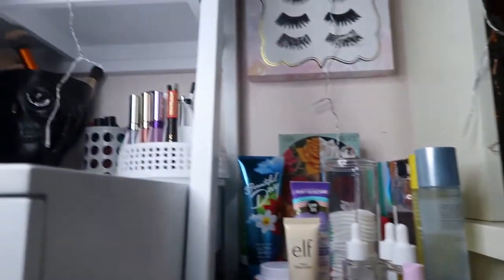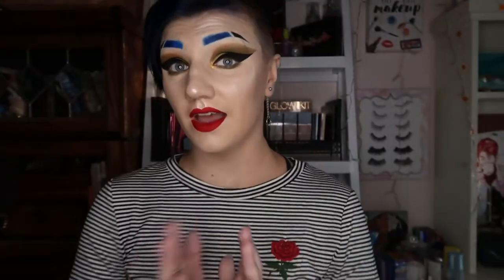That was my vanity tour! Hopefully you guys enjoyed it. This is just how I organize my collection — if you do it differently, awesome, good for you, but this is the way that works for me. If you liked this video, give it a thumbs up, subscribe to my channel, hit that bell icon for notifications, and my social medias are listed in the description below. I'll see you guys in the next video — stay beautiful, bye!